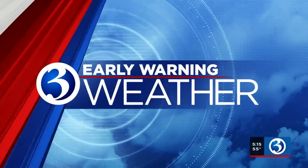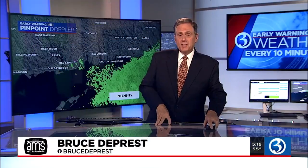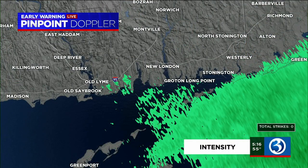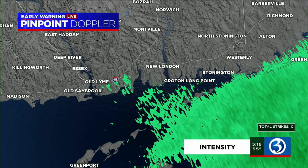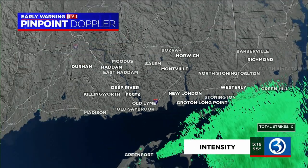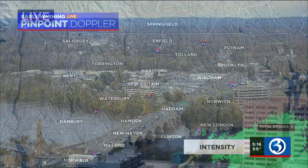Channel 3 early warning weather. It wasn't the brightest election day, but at least we stayed dry and it wasn't terribly cold either. Let's look at early warning pinpoint — the best chance for a little bit of rain in the next few hours is in southeastern Connecticut. You can see a little green starting to show up around Old Lyme and also Groton Long Point into Stonington, but we widen out the view and the rest of the state is just fine.